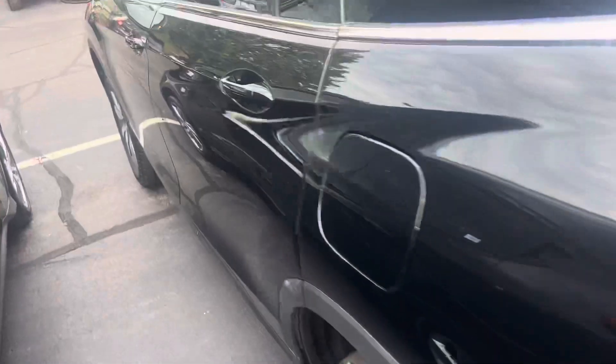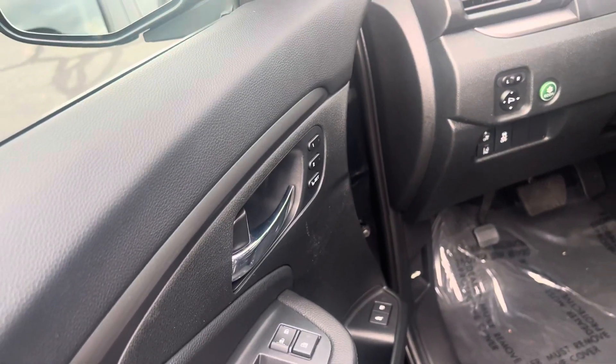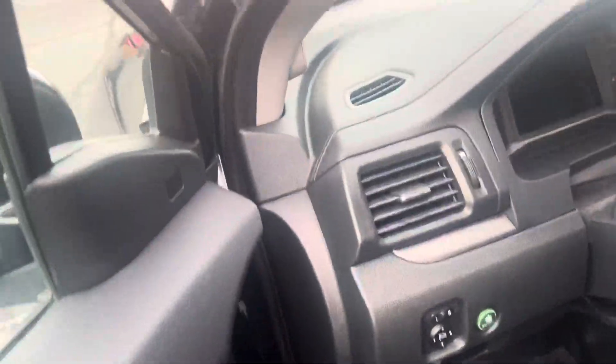I'm going to close that up by clicking that one-touch button and come over to the front of the vehicle. Looking inside, you are given power adjustable seats, two memory seating options if you are sharing the vehicle. Let's also look at the push-to-start.